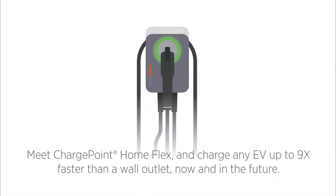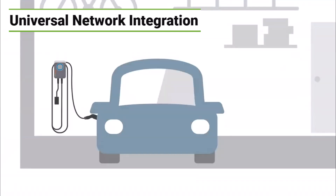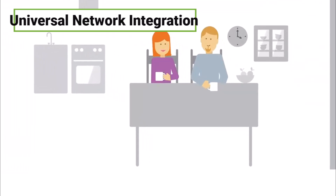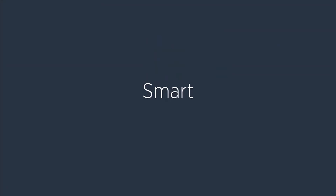One thing that's super cool about it is how it connects with the ChargePoint public charging network. So you're not just limited to charging at home — you can use the same app and account for both home and public charging. It's like having a universal charging key. No more juggling multiple apps or memberships, which is so convenient especially if you're on the go a lot.